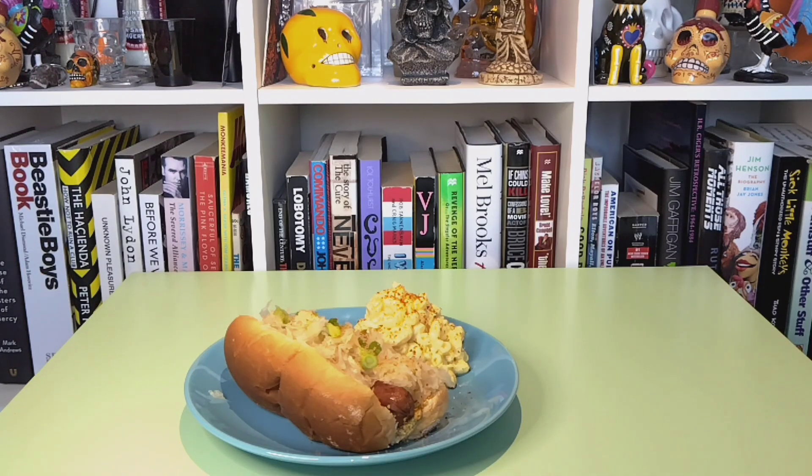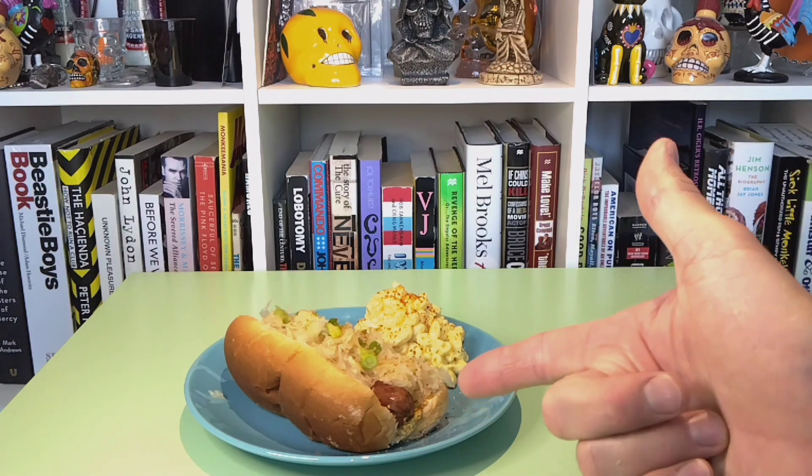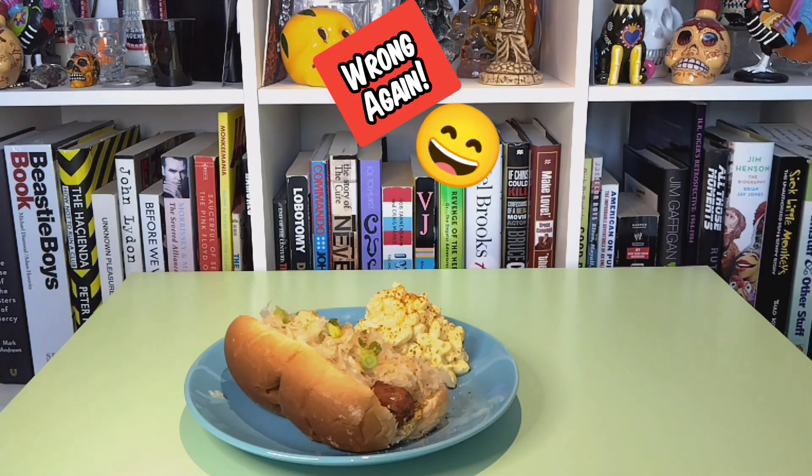Hello folks and welcome to another episode of Isn't Any Good. Today as you can see we've got a hot dog. Am I doing a hot dog tasting? No no no. I've also got here a sidecar of macaroni salad. Is that what we're doing? No no no.